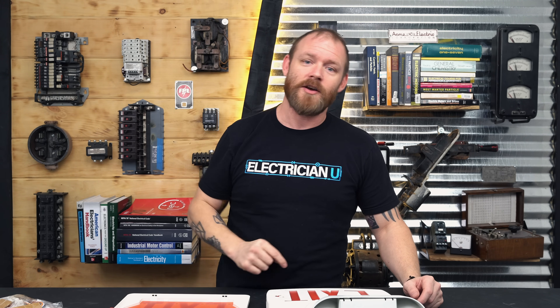That's pretty much it for exits and emergency lights. Let me know if you have any comments, questions, or suggestions, and I'll see you in the next video.